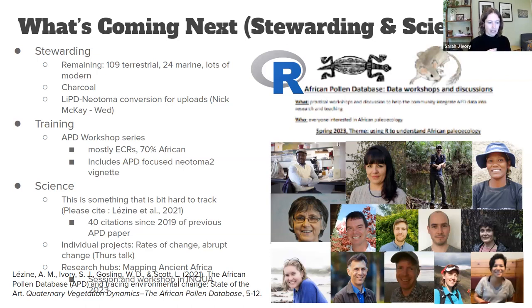I've started to pivot from uploading data to training people to use data on Neotoma. We launched an APD workshop series earlier this year focused on practical workshops and conversations about best practices in data use, targeting African researchers and early-career researchers. Attendance has been great — 70% African researchers, and 40 to 50 participants each time. This also includes an APD-focused neotoma2 vignette that Simon and Socorro put together for us.